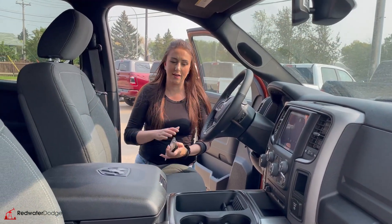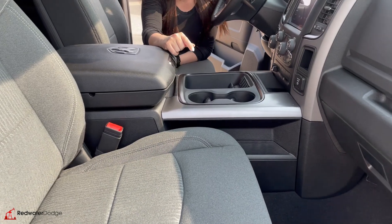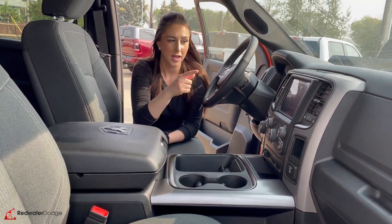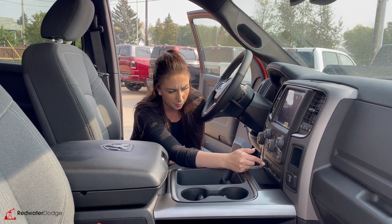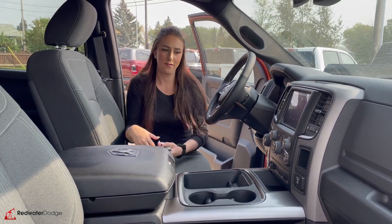So inside the truck, you are going to have cloth seats. They are bucket seats, so you have the full console, a couple cup holders there, and a whole bunch of storage. 8.4-inch screen with dual climate control. You got your heated seat and heated wheel buttons there, and of course your trailer brake controller, 8-speed tranny, and all your different four-wheel drive options.